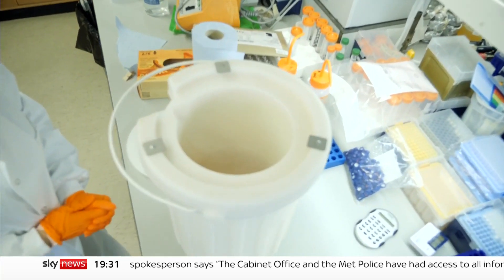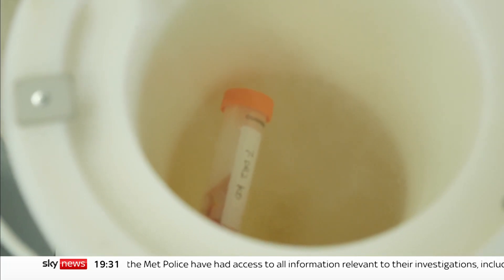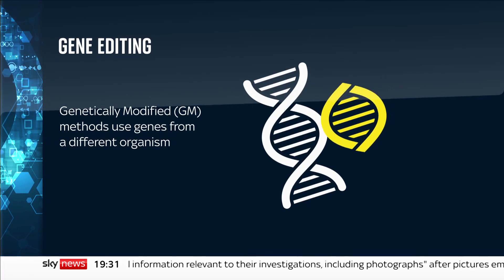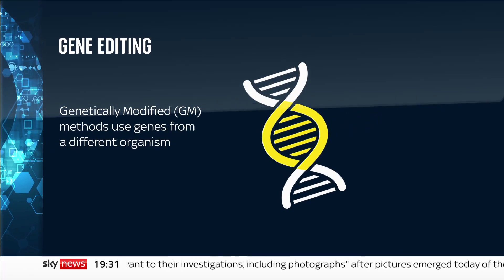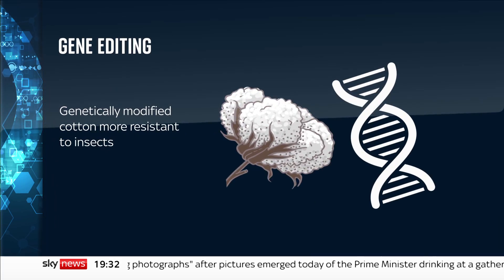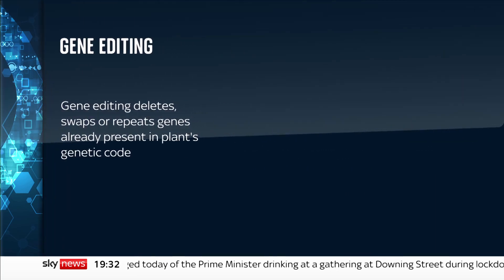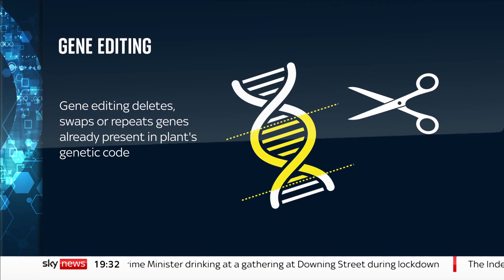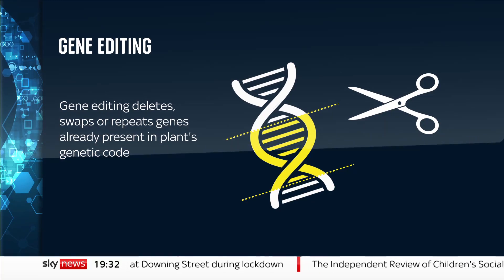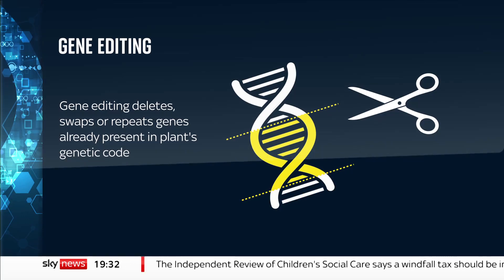The technique is fundamentally different to previous incarnations of genetic modification, or GM. Most GM products contain genes from another organism that confer a benefit. A type of GM cotton, for example, has a gene from a bacterium to make it resistant to insect pests. By contrast, gene editing inserts molecular machinery borrowed from bacteria to delete, swap or repeat genes already in the plant's genetic code, before removing the foreign DNA afterwards.